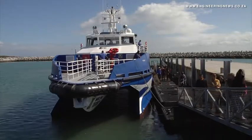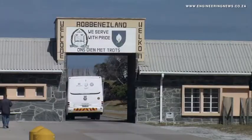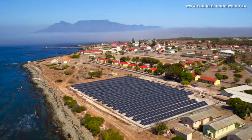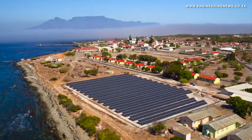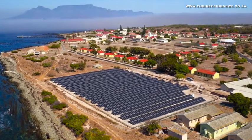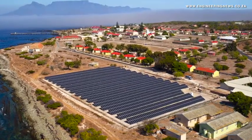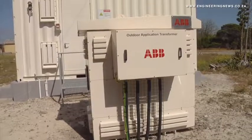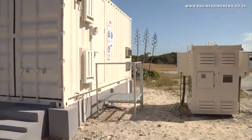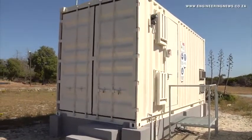Other power users are the harbour and offices, as well as the desalination plant, which uses the majority of the energy. However, the installation of a new solar photovoltaic microgrid system is expected to make a significant change to the island's power supply. The microgrid will produce almost 1 million kilowatt hours of electricity every year — nearly half of the island's yearly electricity requirement.